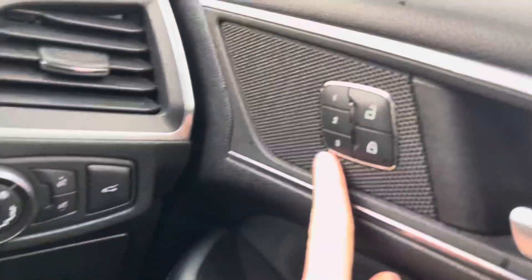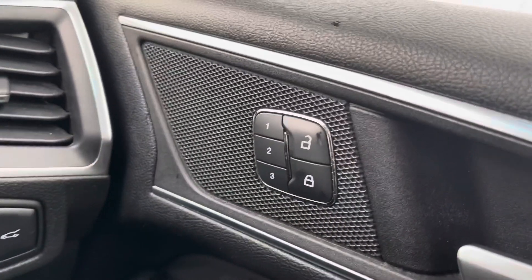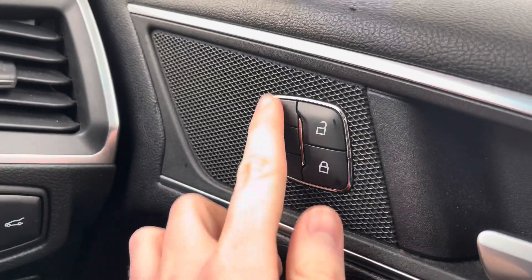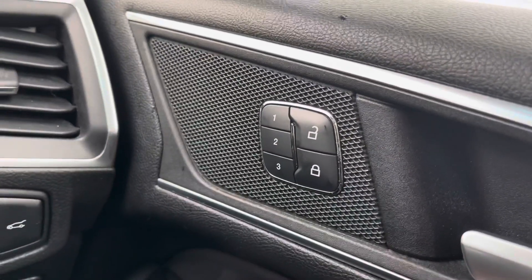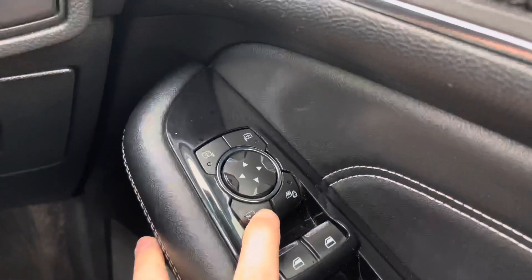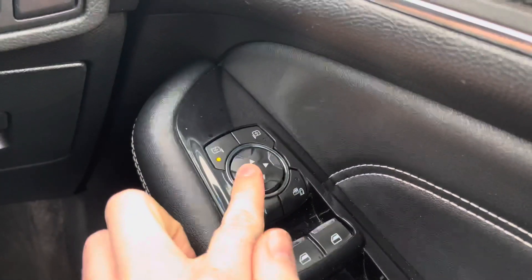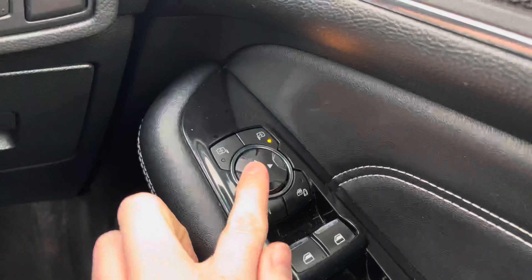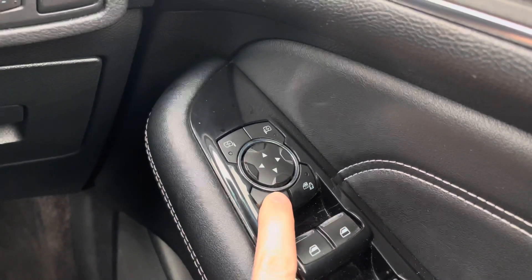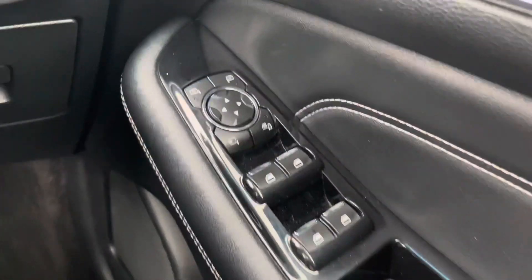On the driver's door, up top you will find your memory buttons for the electric seat adjustments. These allow you to save your preferred driving position and always revert back to it if it's been changed by additional drivers, so you don't have to fiddle around re-finding the position. Below, you do have your electric mirror adjustments that include folding — super handy when parking on narrow roads as the mirrors tuck nice and tightly into the vehicle.